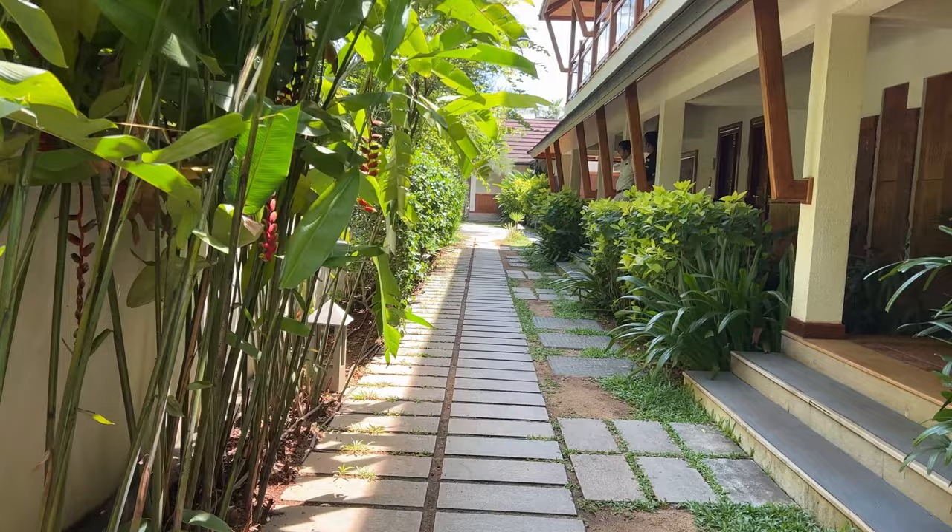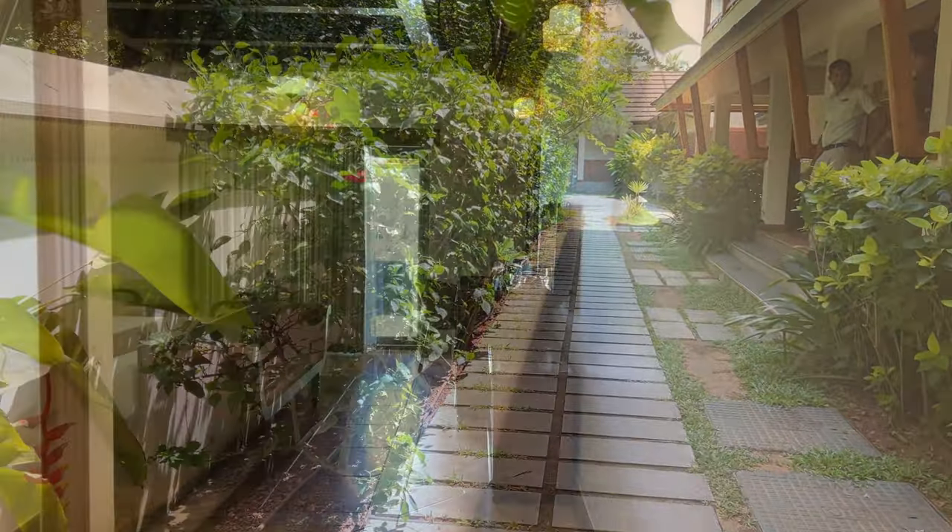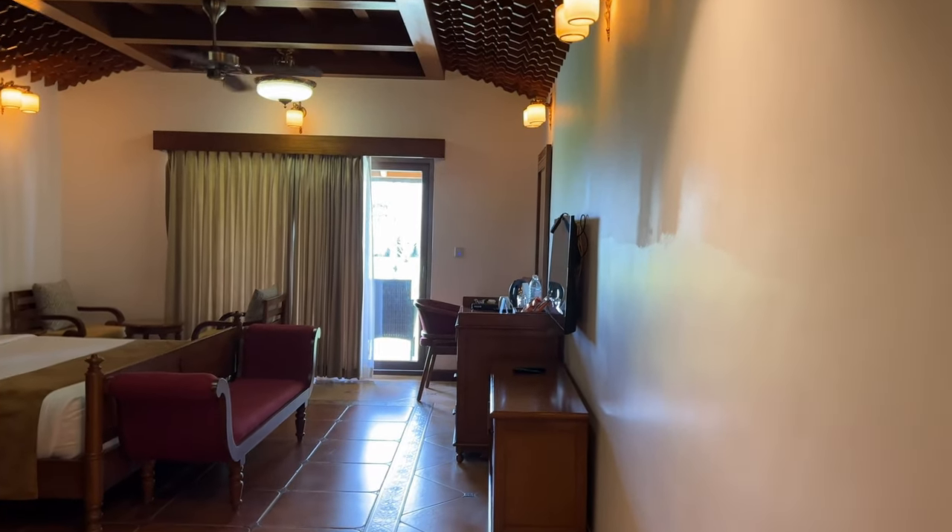The Gokulam Grand Kumarakom has both villas and rooms. We stayed in a lake view room which has open access to the lawn in front of the Vembanad lake.